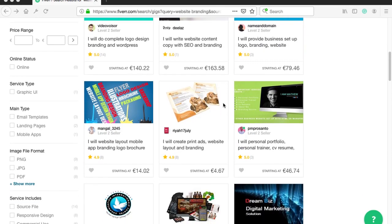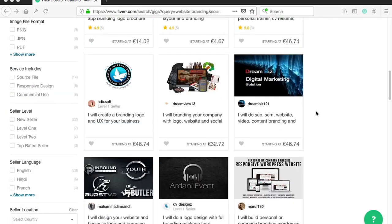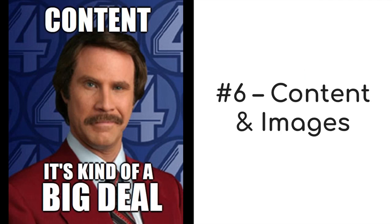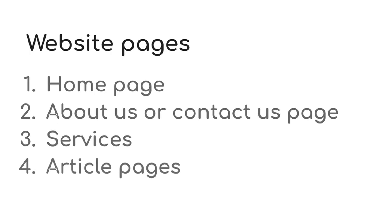If all this sounds too complicated, you can hire someone on Fiverr to do the logo, fonts, and colors for you — for example, by searching for website branding. You can get a ton of results with various prices. The sixth step is probably the most time consuming: you will need to add the content to your website. That includes the elements on the home page, maybe an about or contact page, and then any other pages applicable to your website, like services or article pages.